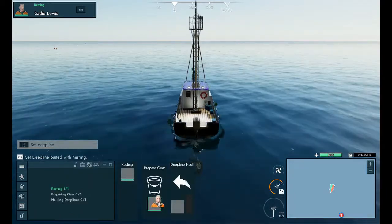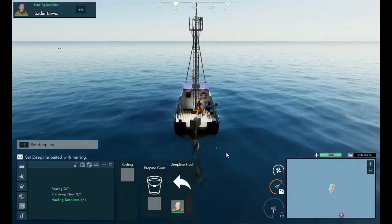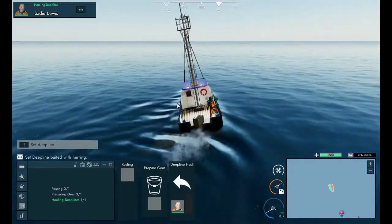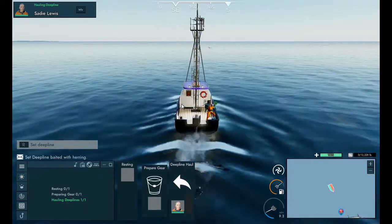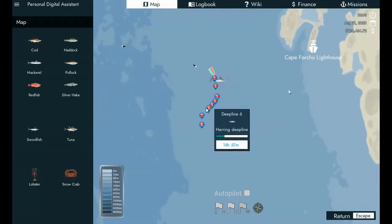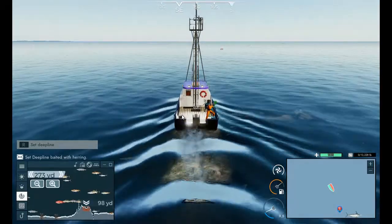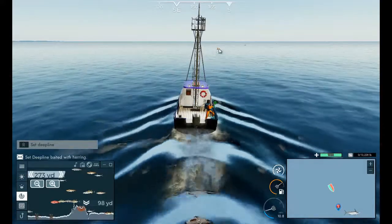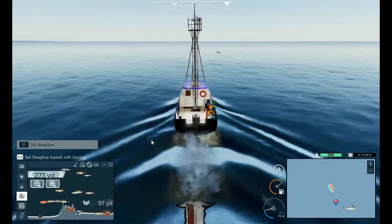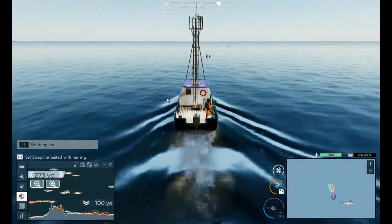We're going to haul in our eight deep lines and see how we do. There was definitely a lot of tuna and swordfish in this area — I did a little swerve there because there are lots of fish here. I'm pretty sure I set my buoys down where the depth was at least 100 yards, and yeah, there we go, 100 yards, so I think I did all right.